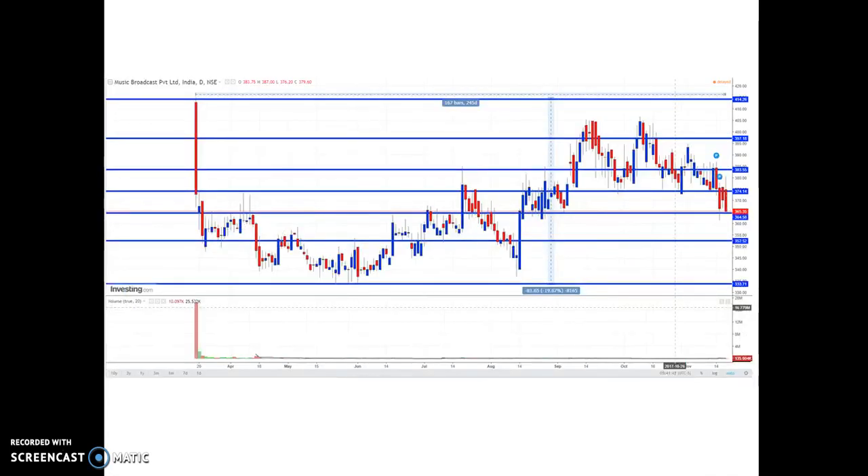Moving on to the next stock is Music Broadcast Private Limited. This stock is currently trading around the 380 rupee price level. I am anticipating this is the support line. If this support line breaks, the next support would be around 352. The upper resistance levels would be around 383, 397, and 414.